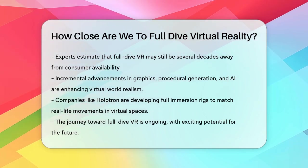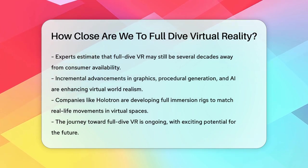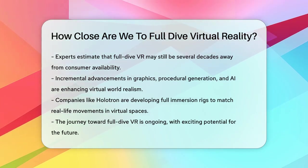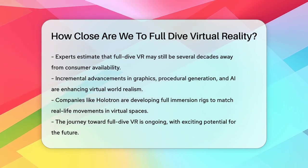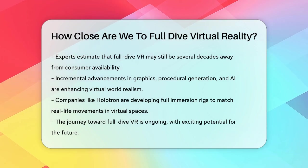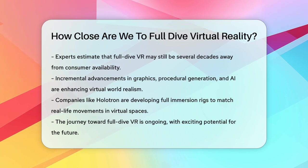While we're not yet at the point where we can fully dive into virtual reality, the journey is exciting and full of potential. As technology continues to evolve, we're getting closer to a future where virtual experiences are indistinguishable from real life. So the question remains: how close are we? The answer is, we're on the path, but there's still a lot of work to be done before we can truly step into that immersive world.